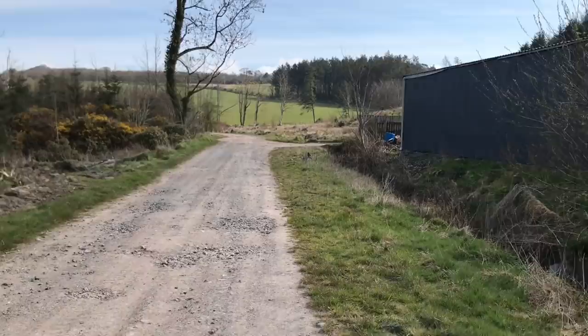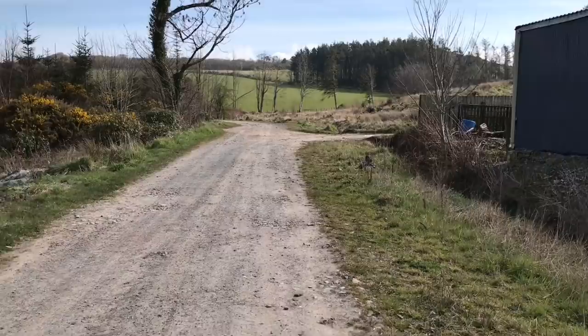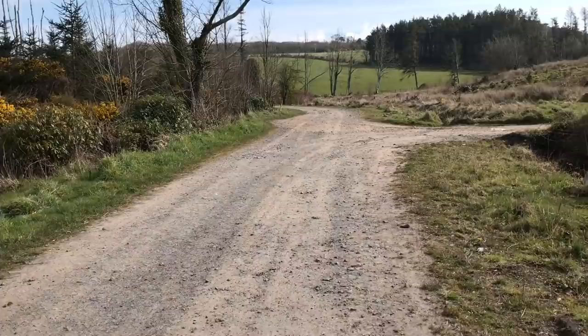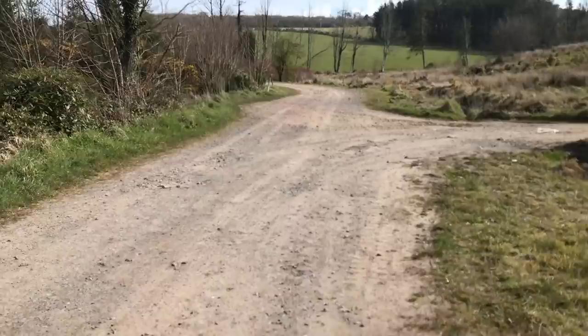I hope that was useful and clarified things. Thanks for watching Loch Nose Smithy Off Grid — my name's Richard. If you could drop a comment below, whether you've got a smallholding or you're off grid, let us know what you're doing. Give us a thumbs up, subscribe, and if you want to share the video, share it on Facebook or any other social media. Thanks for watching.